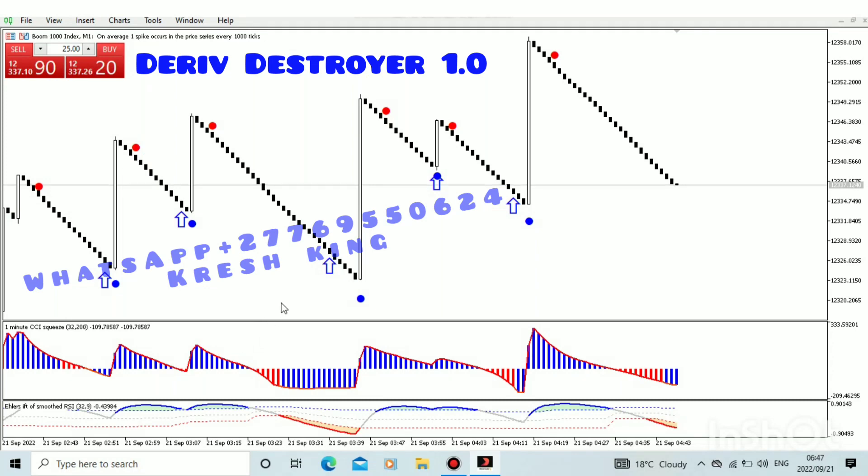Hello guys, how are you? We are back again with another indicator. As you can see, this is the Wave Destroyer 1.0. I've been working on this for the last two months, and at last I've managed to launch the indicator, so the indicator is out today.